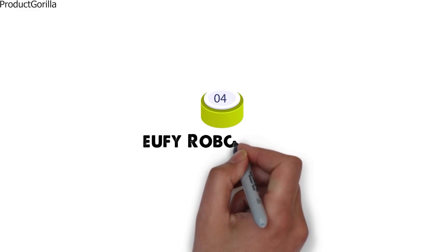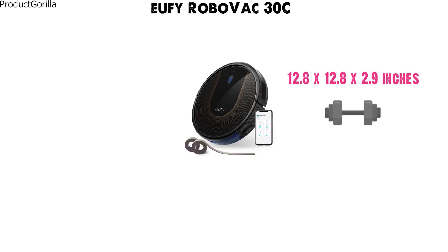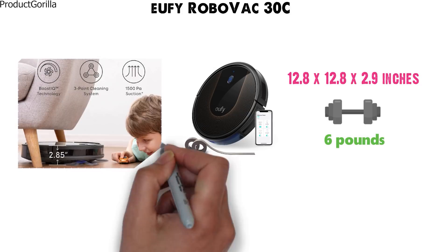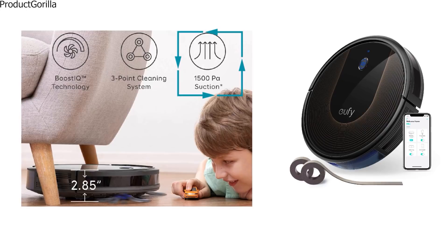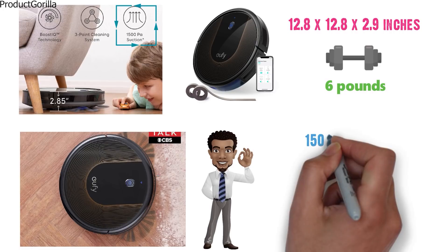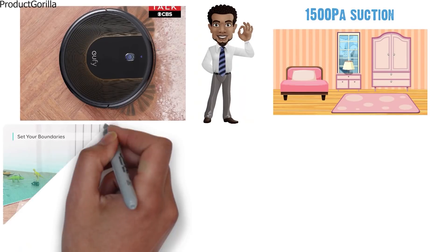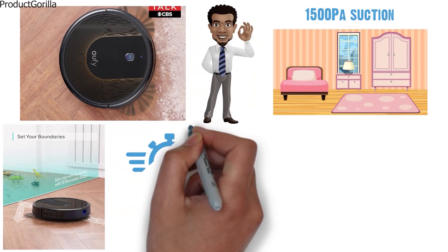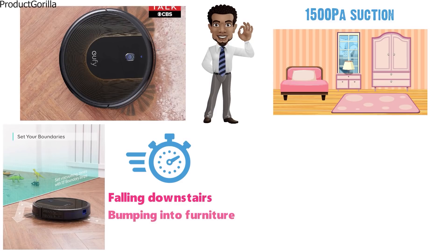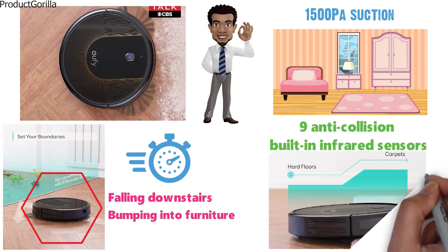At number 4 we have the Eufy RoboVac 30C. The dimensions of the 30C are 12.8 x 12.8 x 2.9 inches and it weighs around 6 pounds. The 30C operates on a 3-point cleaning system. Three brushes and strong suction power help loosen the dirt first and then suck it up with ease, giving you a superior clean. The robot vacuum has 1500 PA of suction power, which is more than enough for a spotless clean. The RoboVac requires zero attention and can run for hours on end without falling down stairs, bumping into furniture, or going outside of its defined borders. The cleaner has 9 anti-collision built-in infrared sensors that help it navigate your home and avoid obstacles.